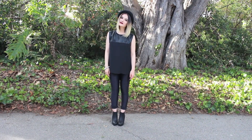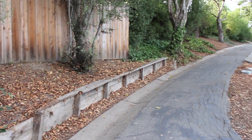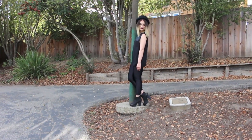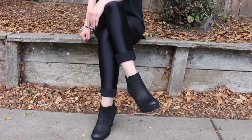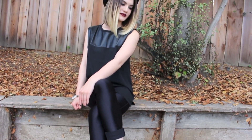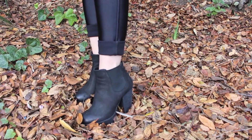My third outfit is all black and really chic. My hat is from Forever 21 and my top is also from there — it has pleather detailing on it which is so perfect for fall. My pants are from American Apparel, the high waisted disco pants, and I just cuff them at the ankles because I've been really loving the way that looks. My booties are from Steve Madden.